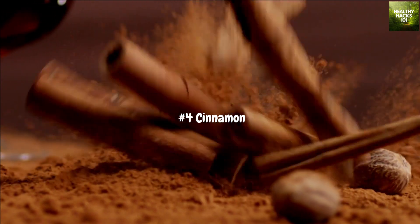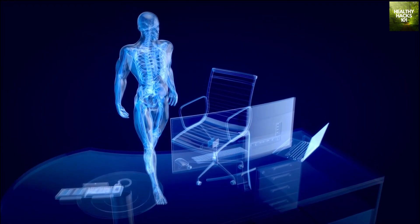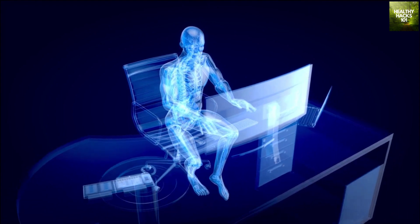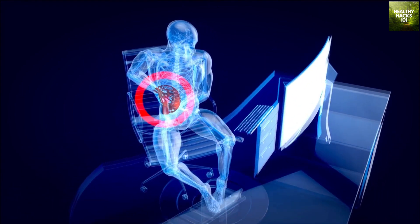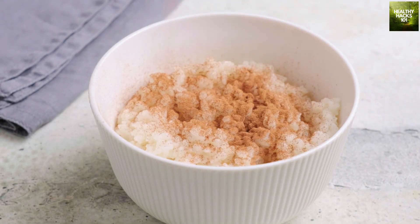Our fourth spice is cinnamon. Not only does it add a warm and cozy flavor to your dishes, but cinnamon also has powerful immune-boosting properties. It's loaded with antioxidants that help fight off free radicals and also has anti-inflammatory properties that can help reduce inflammation in the body. Sprinkle cinnamon on your oatmeal or yogurt in the morning, or use it to add a touch of sweetness to your roasted sweet potatoes.